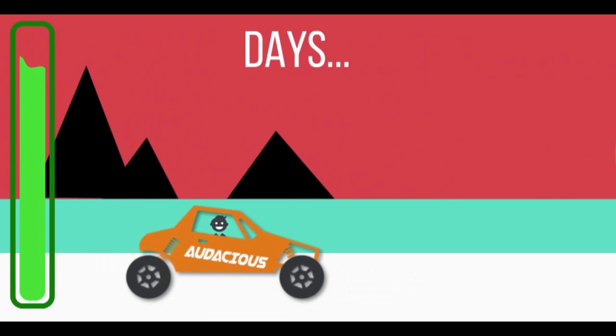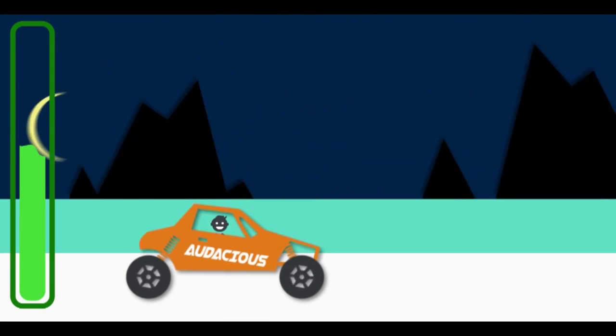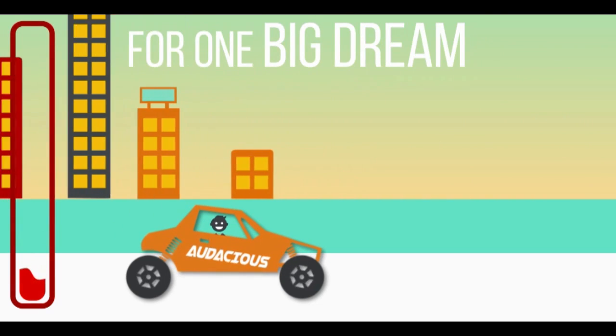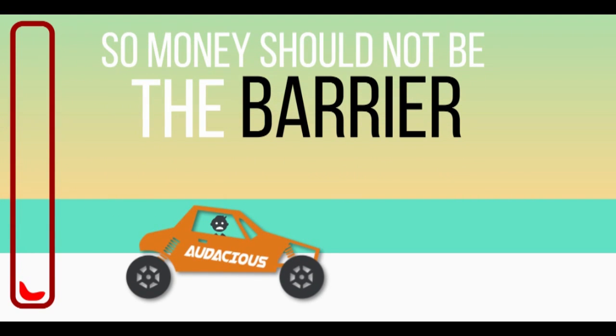We have worked for days and nights, facing ups and downs for one big dream. So money should not be the barrier. Your small support can let us accomplish big dreams.